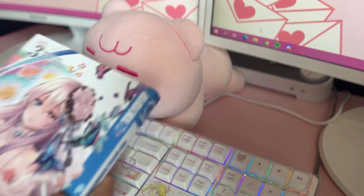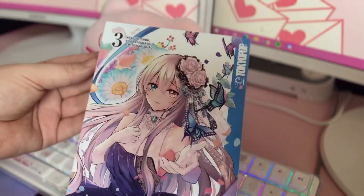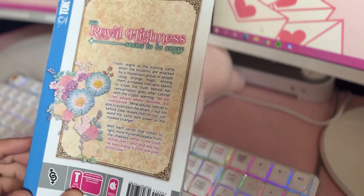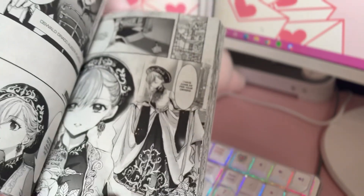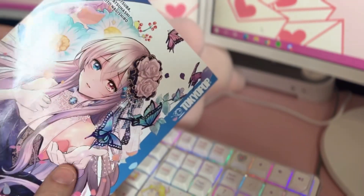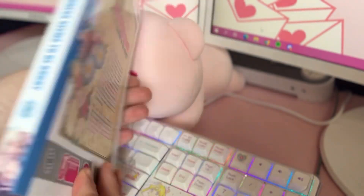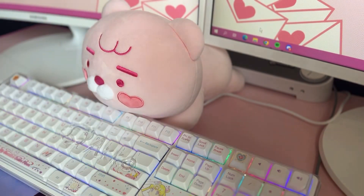This next one I actually got from Amazon. It's Her Royal Highness Seems to be Angry, Volume 3. I think there's only three out so far, but there's either a fourth one out or soon to be out — I have to double check. I haven't started reading it yet, but I do love the art in this. And this book actually feels really soft, which I like. Look how pretty.